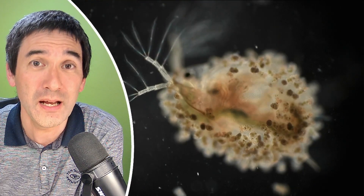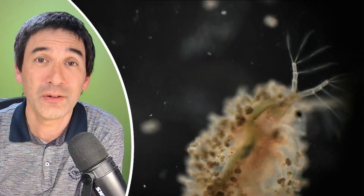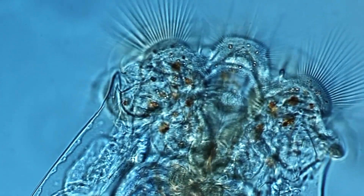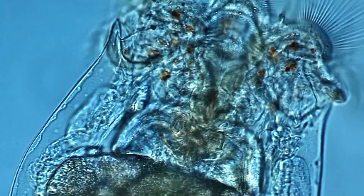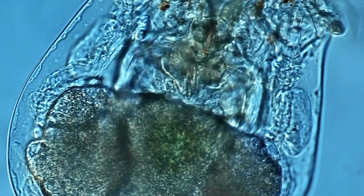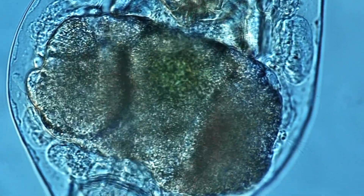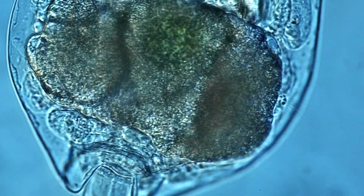Now, rotifers have essentially a ring of cilia at their head, which generates a stream of water. This way they take up small bacteria and other debris as a source of food. And the Daphnia, they're feeding on the same things — also taking up tiny little microscopic algae and bacteria.